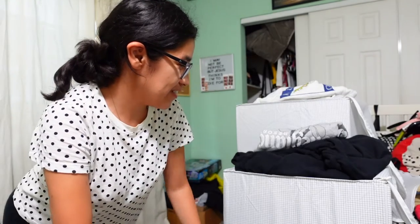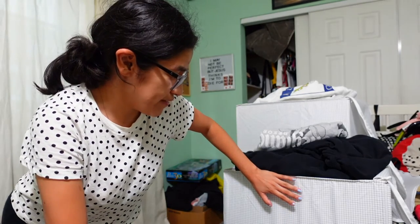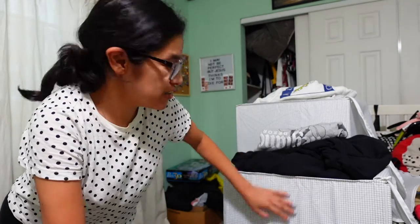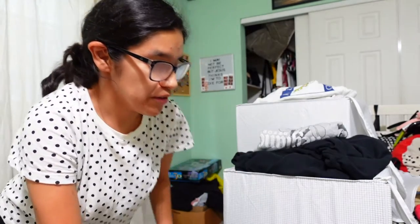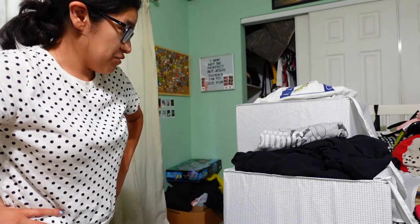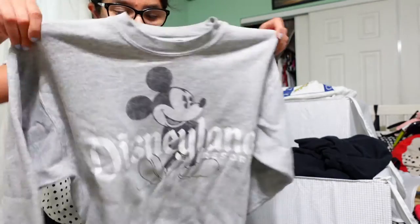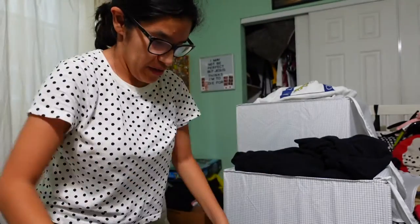So I do have a lot - I have like three of these little storage squares from IKEA. But let me go through my crew necks and see which ones I'm going to keep. So for sure...